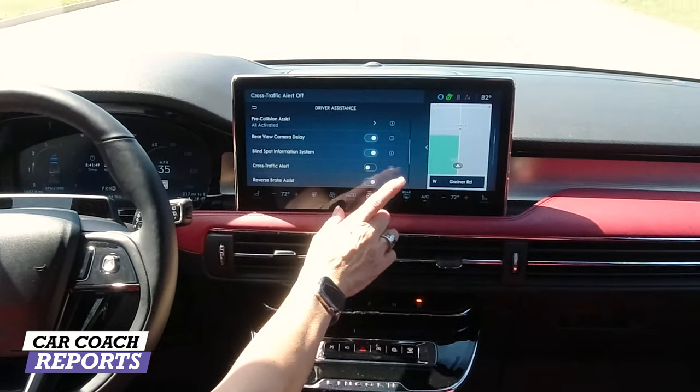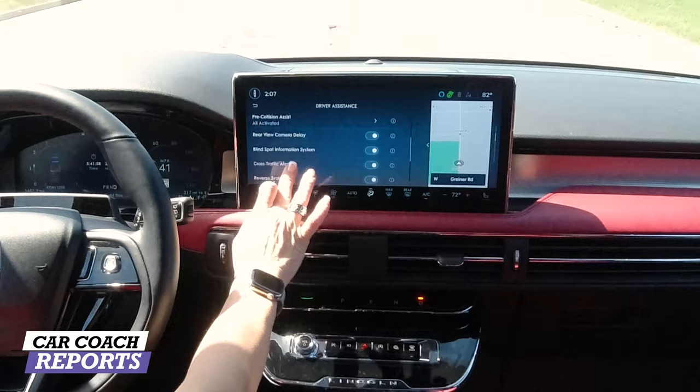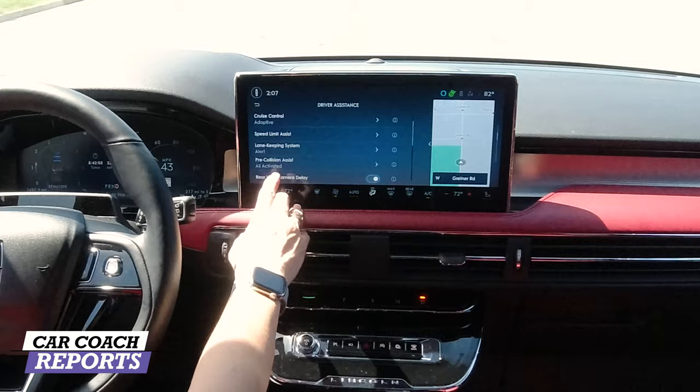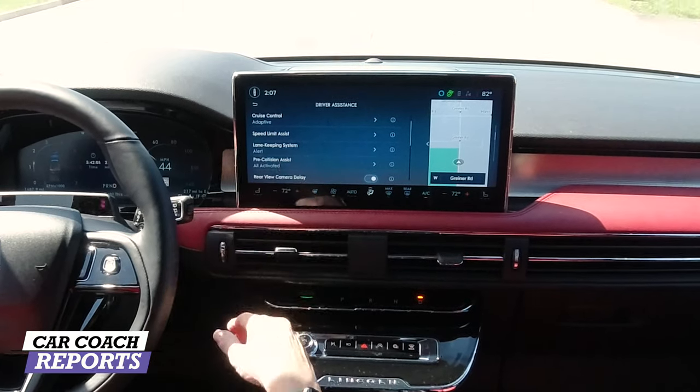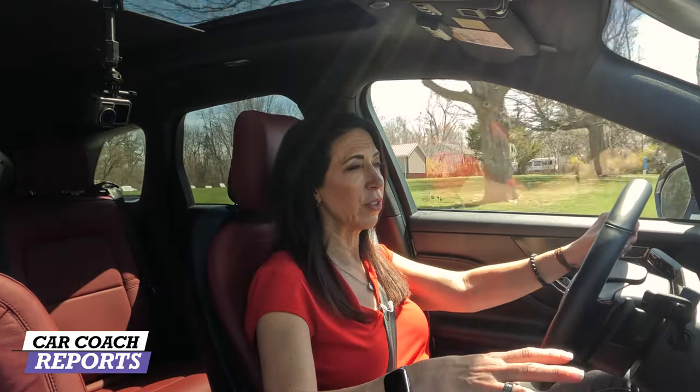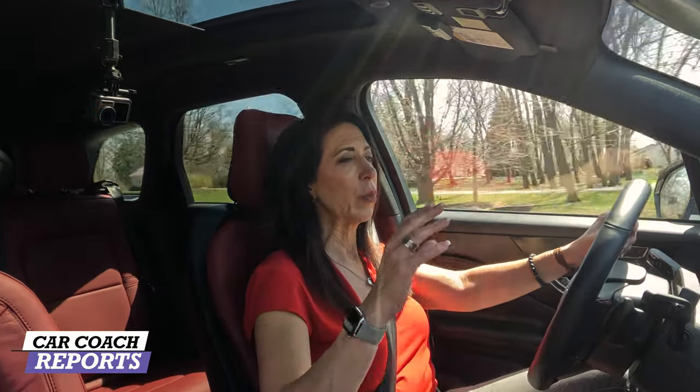There are lots of nice standard safety features. The reverse brake assist and cross traffic alert are super important when backing — if you don't have cross traffic alert and you're backing out of a parking spot, that's how accidents happen. Blind spot information, rear camera delay — a lot of little things added to this vehicle. Pre-collision assist, lane keeping assist, speed limit assist, cruise control, auto hold — all of this comes standard, and I think that's really important.